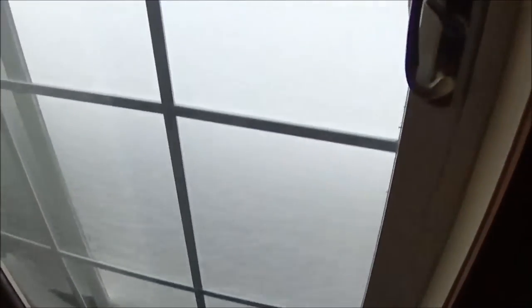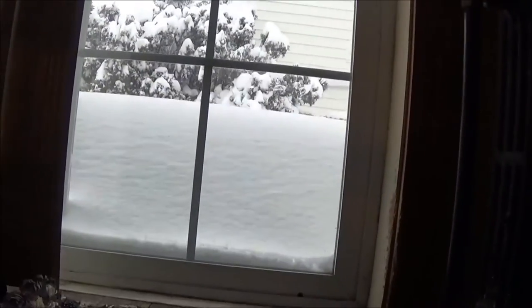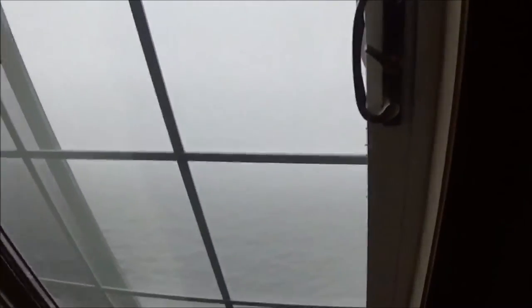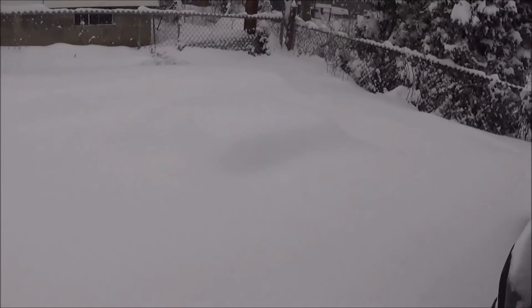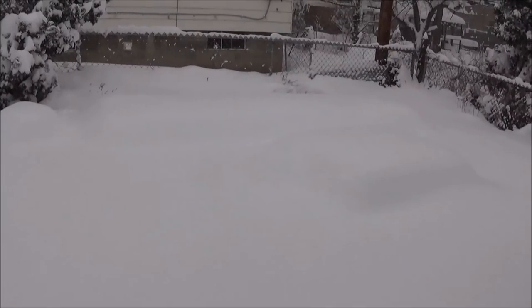About to get out my back door here. You can see before I even open it up, you can see how deep the snow is. I'm not even gonna attempt to walk out here. Look at that — that is my strawberry box right there, and there's the long garden bed.